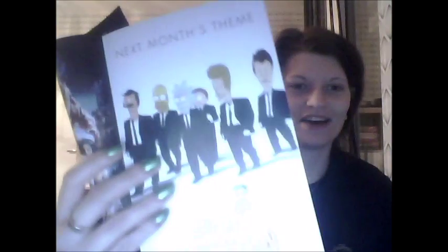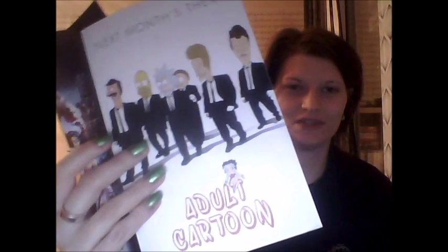Next month's theme: adult cartoon. So there's gotta be some Simpsons. A friend of mine is gonna get so jealous. Probably some more — The Prince.